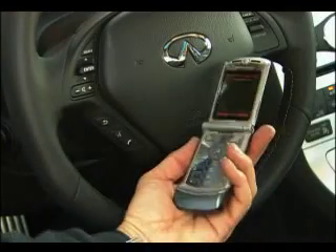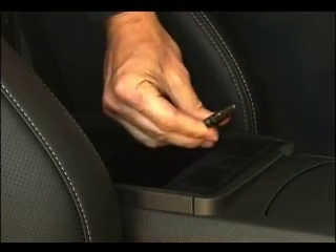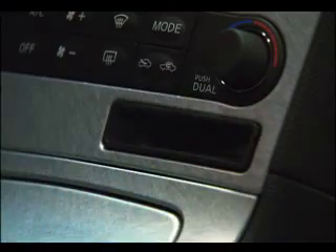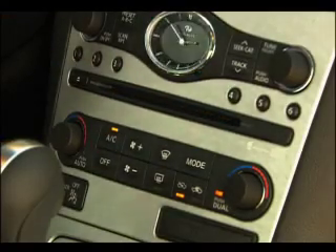Nice touches include Bluetooth connectivity so the driver can concentrate on driving, a dedicated connector specifically for iPods, and a compact flash port for MP3 tunes to augment the CD player. If you can think of any other ways to listen to music, let me know.